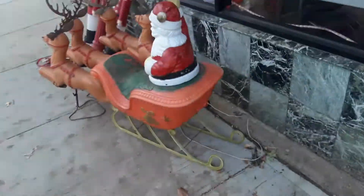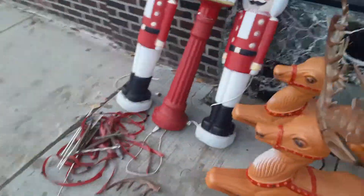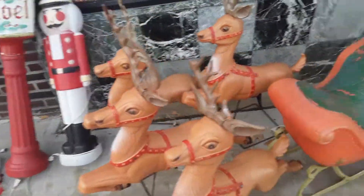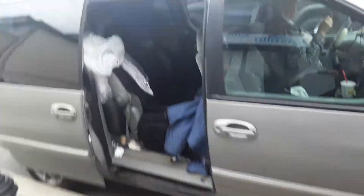He paid $40 for all the blow molds. The antlers are a little busted up, but these are hundreds of dollars easy. He got local pickup and managed to fit everything in the car. He wants to show the blow molds.